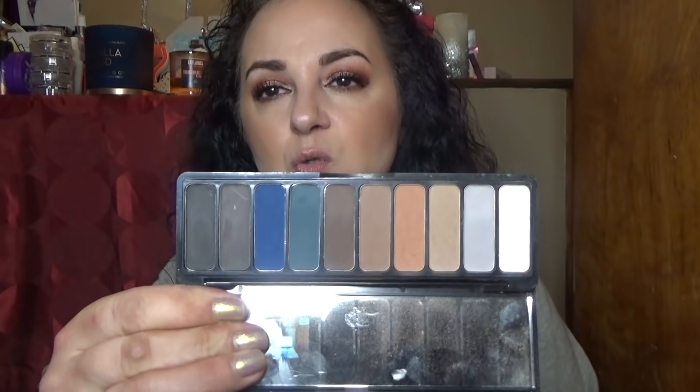Here's another ELF palette that happened to be in there. This one was my favorite ELF — it had cool tones but I loved the way the blues performed on my eyes. I'm going to keep this one.